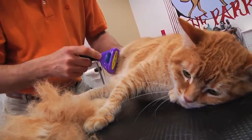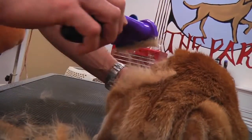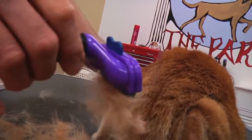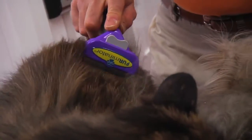Furminator de-shedding tools reduce shedding up to 90%, but did you know they also prevent hairballs? Hairballs are a messy inconvenience and they can lead to major digestive problems. To prevent hairballs, minimize the amount of hair your cat ingests with a Furminator de-shedding tool.